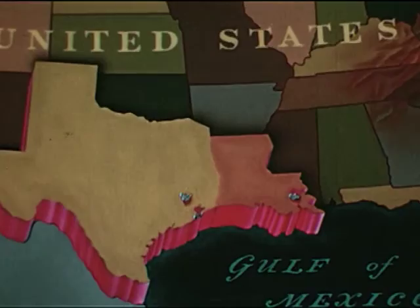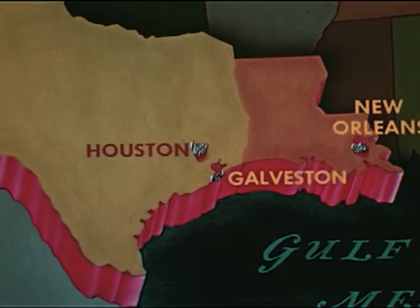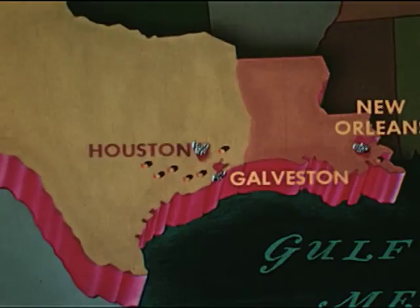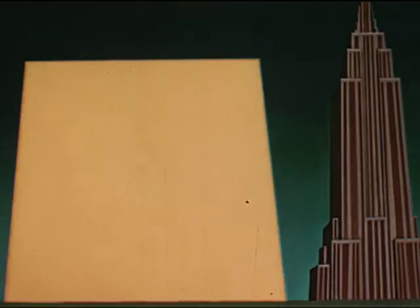The United States produces over 80% of the world's output of crude sulfur. Most of it comes from great salt domes along the Gulf of Mexico in Louisiana and Texas. From New Orleans to a point south of Houston and down toward Galveston is the great sulfur-producing area. Seven distinct sulfur mines in this region produce a total of three and a half million gross tons annually.